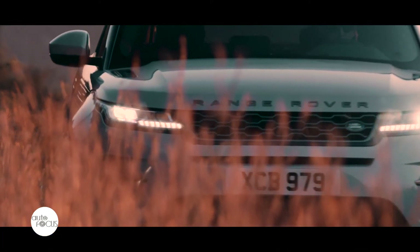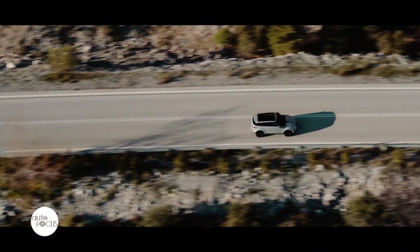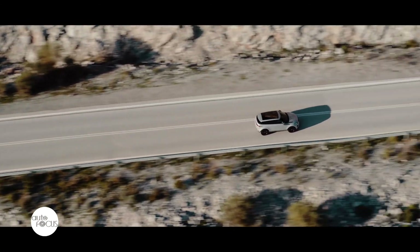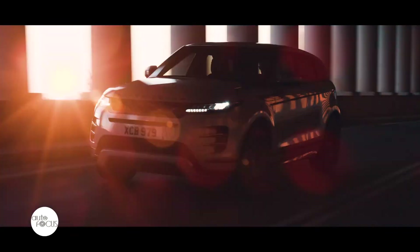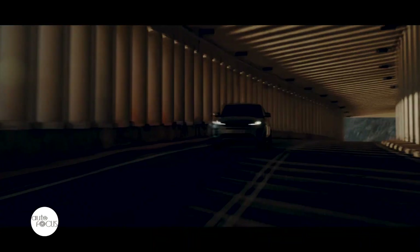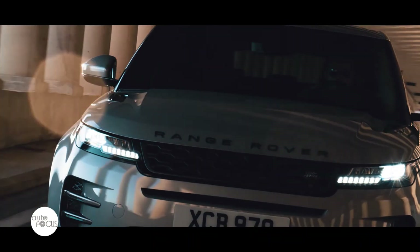Built on Land Rover's new premium transverse architecture, the all-new Evoque is versatile to accommodate both plug-in and mild hybrid systems. This new architecture makes the Evoque longer, wider, and bigger than its predecessors, whilst remaining to be a sophisticated compact SUV.